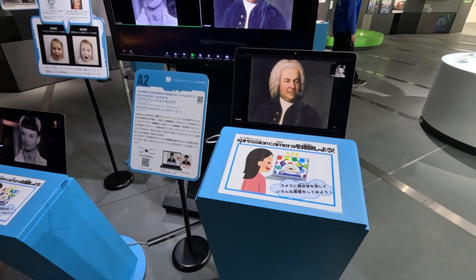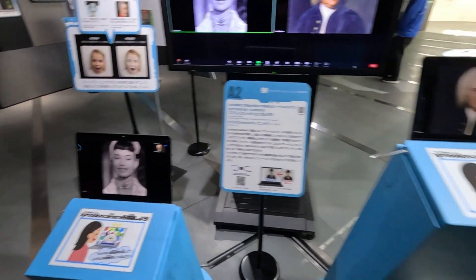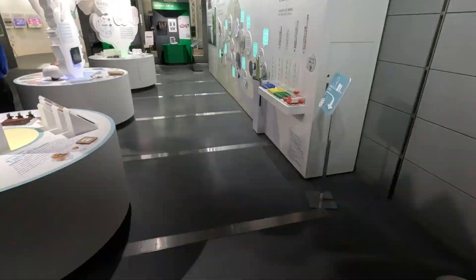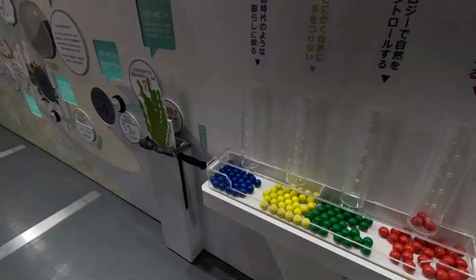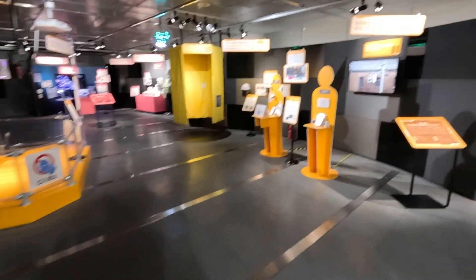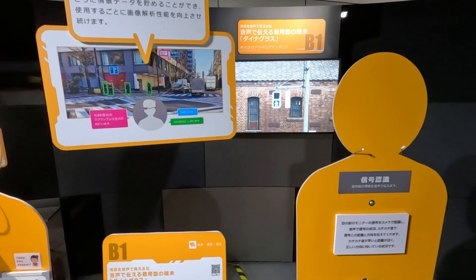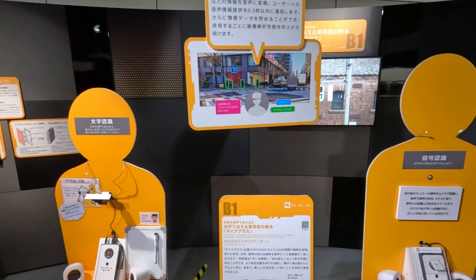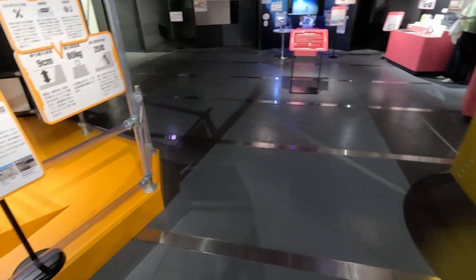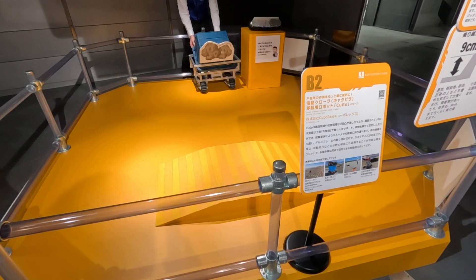Here is the expression camera — it mimics what I say. You see? Hello! Interesting. Here are different interactive car balls. And here we have smart traffic control with image and person recognition — the lights are controlled by people who are approaching. Now we get a real experience of how it works.